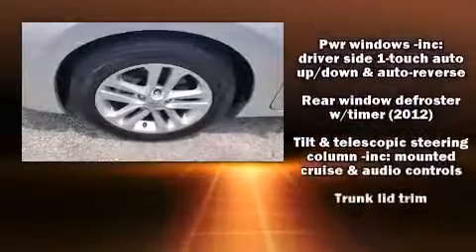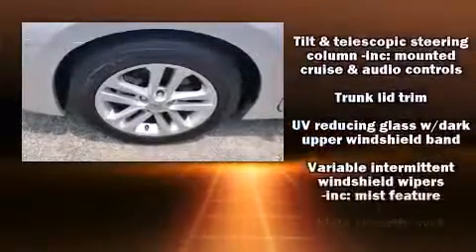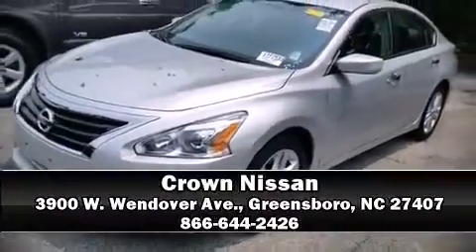The Carfax report provides you peace of mind with detailed information. Our knowledgeable sales staff is available to answer any questions that you might have. Please don't hesitate to give us a call.